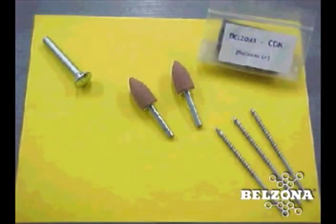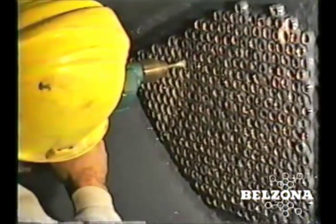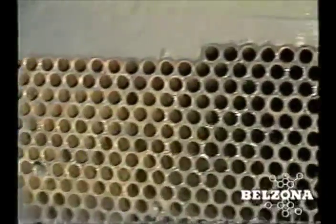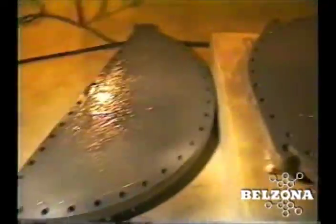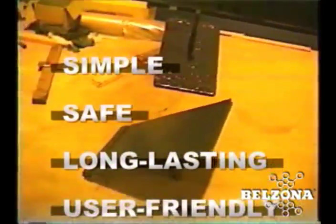Facilities around the world trust Belzona with the long term protection of their condenser systems. Our solutions are cost effective and can easily be done during regular outages. Your Belzona consultant can show you how to reduce your condenser maintenance costs while increasing their effective service life. Your investment in these components is enormous. Why not let Belzona repair, protect and extend the life of these vital components today?